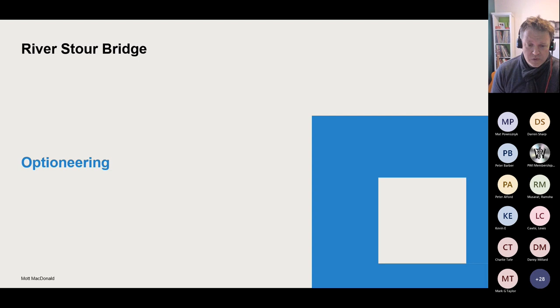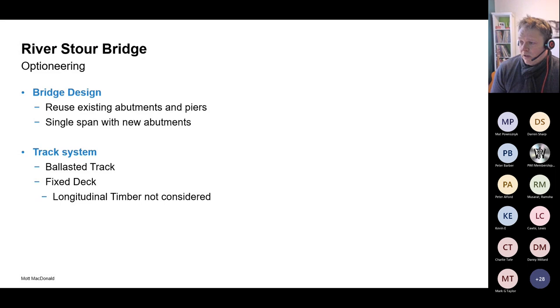Once we'd established that we were looking at a bridge replacement — a full renewal activity rather than an upgrade — being a track engineer I inquired about the potential for a ballast track system, because that's the preference for performance. The bridge team looked at two options: whether to use the existing abutments and piers, or whether to have a single deck spanning the entire river. From a track system perspective, we looked at ballast track and fixed deck. FFUs were possibly considered, but given the track category the preference was not to entertain longitudinal timbers, so we went through ballasted or fixed deck.